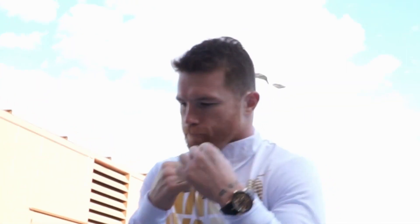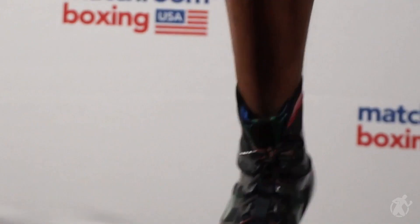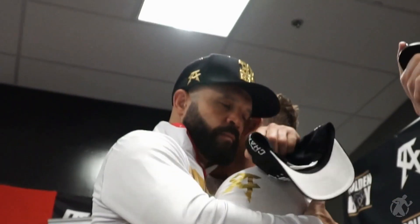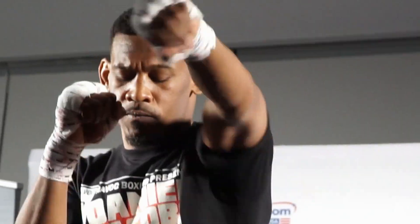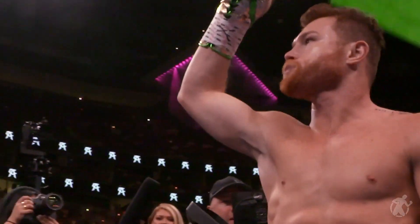We are about ready for Canelo Alvarez and Daniel Jacobs — this unification middleweight title fight. An outstanding battle between two champions. One thing that Jacobs can't do is stand in front of Canelo Alvarez. Canelo Alvarez has never been knocked down in his career. A lot on the line for both of these fighters tonight. Everybody excited for this showdown.